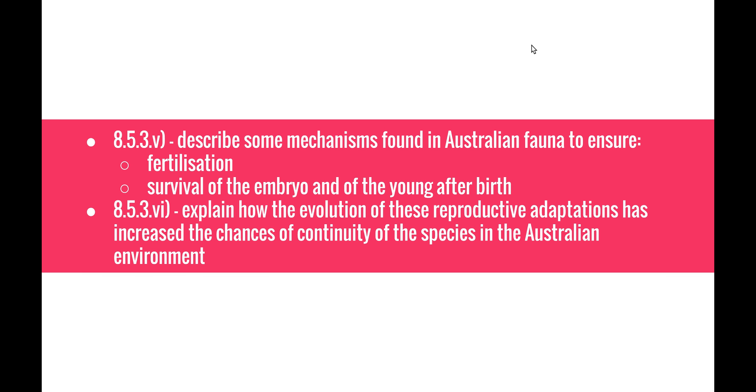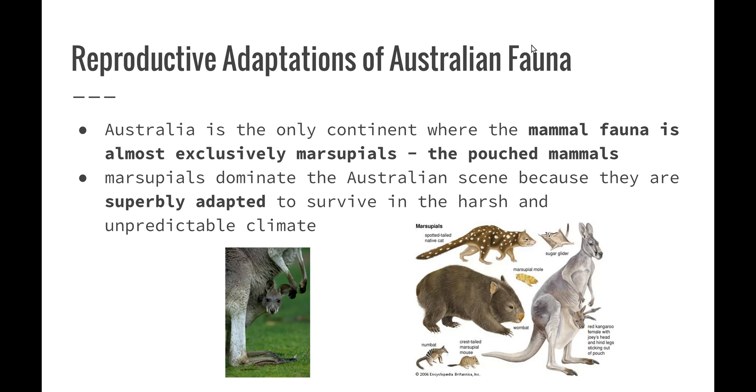Welcome to the next video in the evolution series. This video will be looking at evolution of Australian biota. Dot point 8.5.35 describes some mechanisms found in Australian fauna to ensure fertilization and survival of the embryo and the young after birth, and 8.5.36 explains how the evolution of these reproductive adaptations has increased the chances of continuity of the species in the Australian environment. So let's have a look at some reproductive adaptations of Australian fauna.